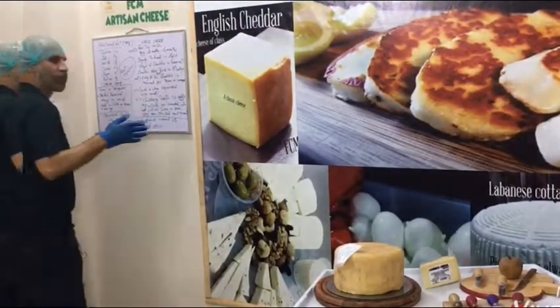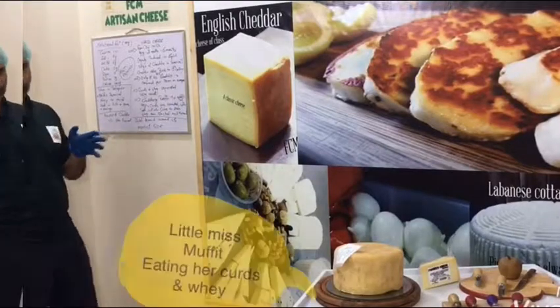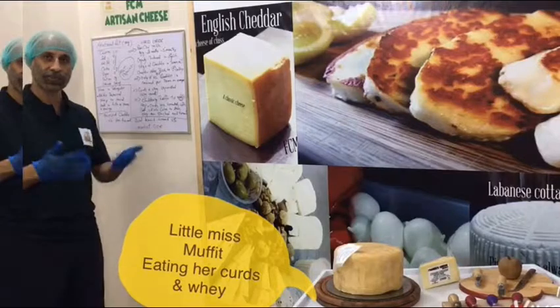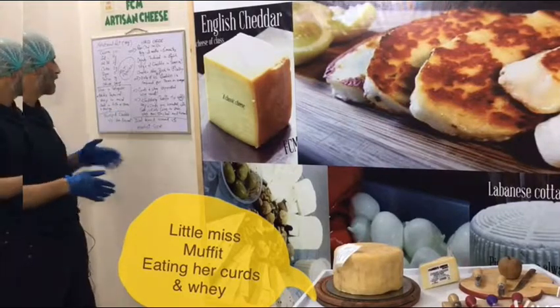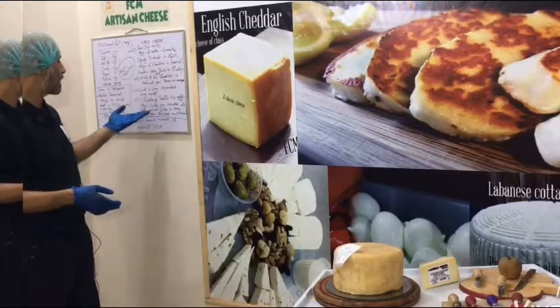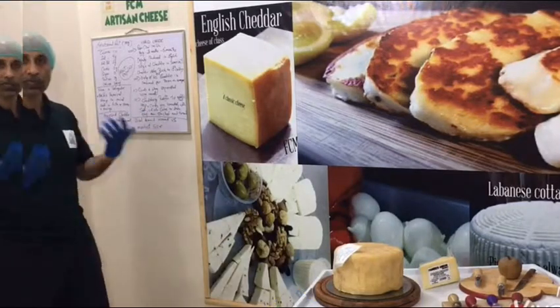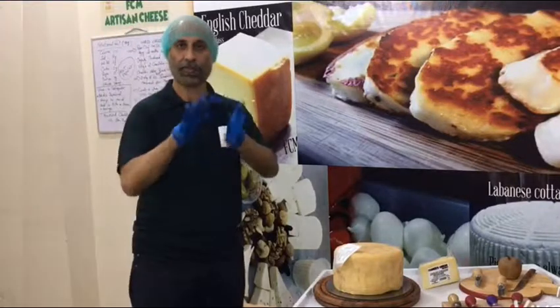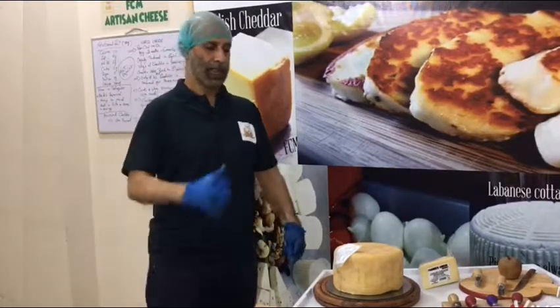In this production, we separate the curds and whey. We use the cheddaring process — we make a heap of the curds, knead them with salt, cut them into cubes, and those cubes form a block. This process is traditional to England.